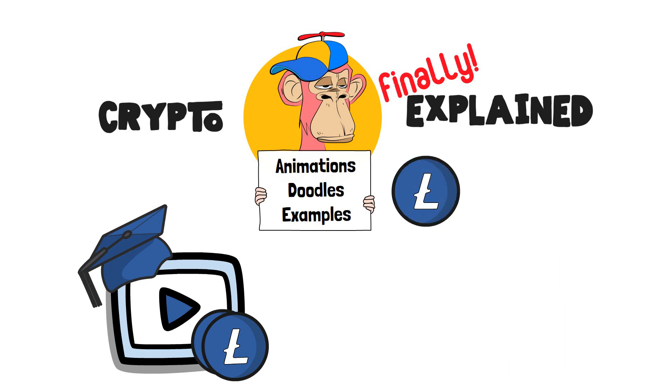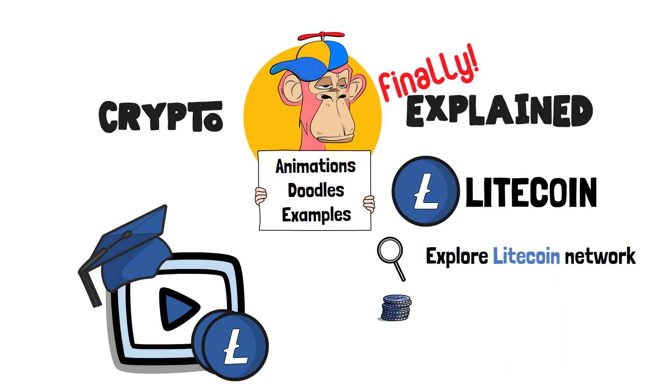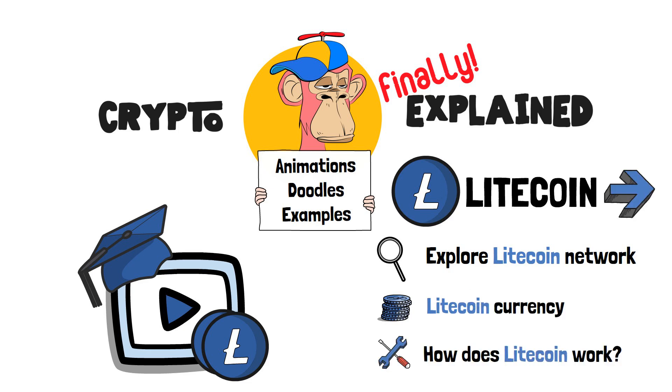In this video, we will look into what is the Litecoin crypto project. By exploring this network, we will also learn more about the Litecoin virtual currency and how Litecoin works. Let's get right into it!